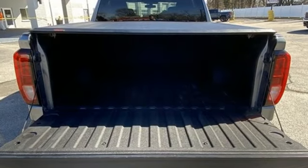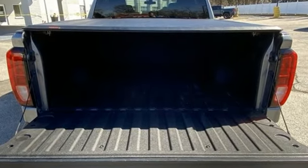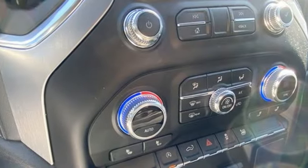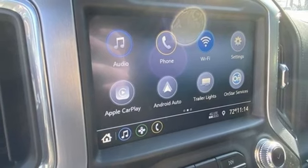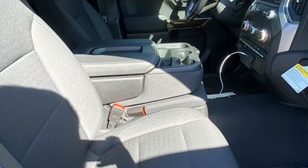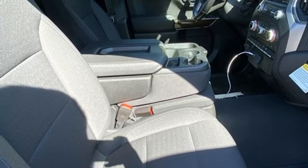Wi-Fi hotspot, dual zone climate control, streaming audio, automatic transmission, heated steering wheel, remote engine start, AM-FM satellite radio, trailer hitch receiver, four wheel drive, and intercooled turbo inline four cylinder engine.